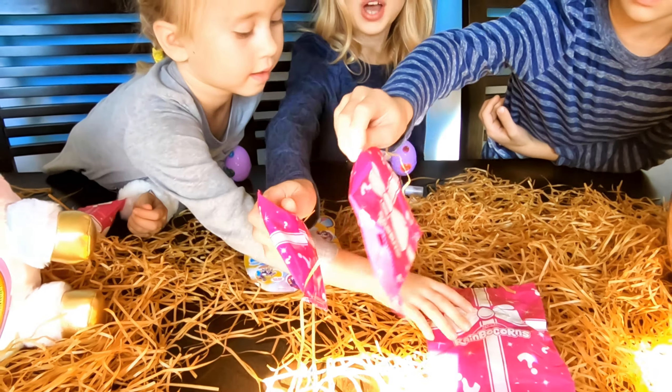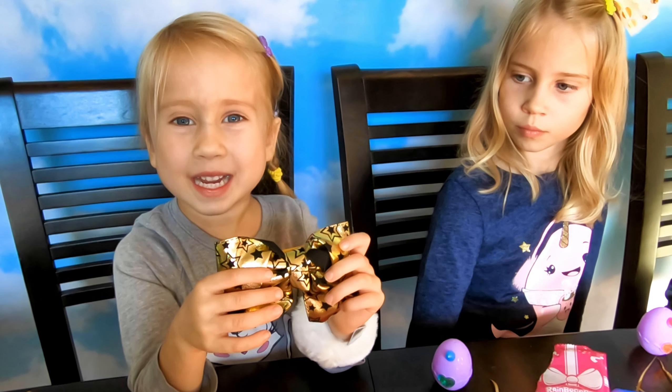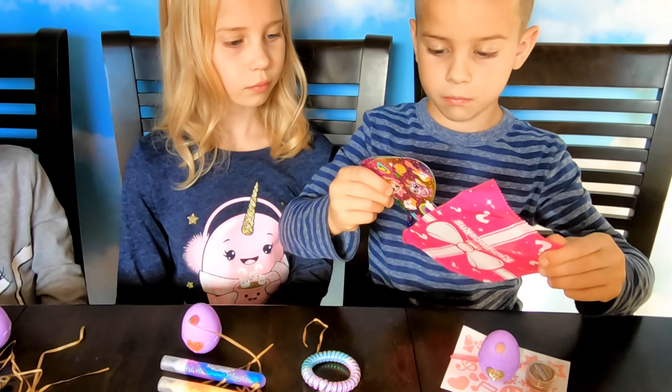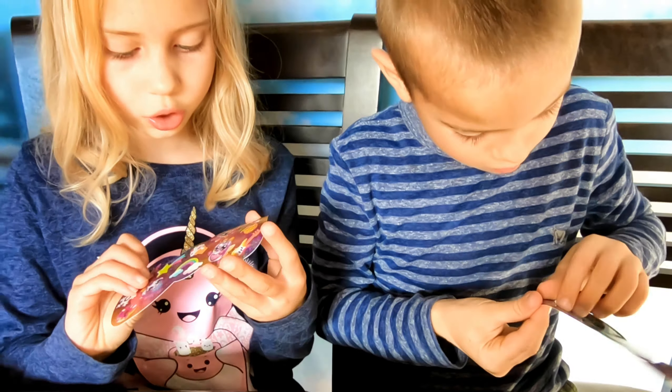Let's open the next blind bags. Here we have a lion bracelet, which looks like Tristan's lion that he got. I got a jar of glitter and some tattoos. I got a big golden bow with stars on it. There is one last blind bag to open — stickers! There are two bow-shaped sheets of stickers.